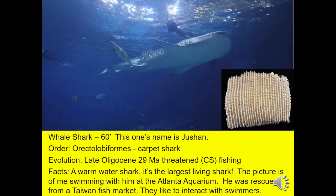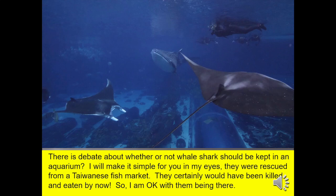Whale shark — a plankton eater that's 60 feet long. This one's name is Yushan. It's a warm-water shark and the largest living shark. The picture is of me swimming with it at the Atlanta Aquarium — it was rescued from a Taiwan fish market. They do like to interact with swimmers; in fact, while I was in the tank with them, they would swim straight at you and play chicken. And yes, I ducked. There's debate as to whether or not to keep whale sharks in an aquarium. In my eyes, they were rescued from a Taiwanese fish market — they certainly would have been killed and eaten by now. So I am okay with them being in the aquarium.